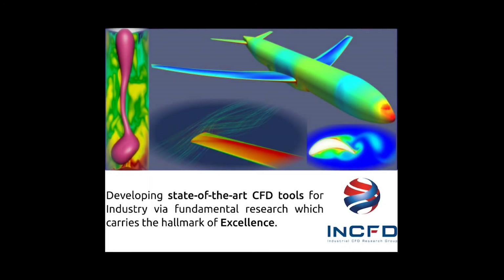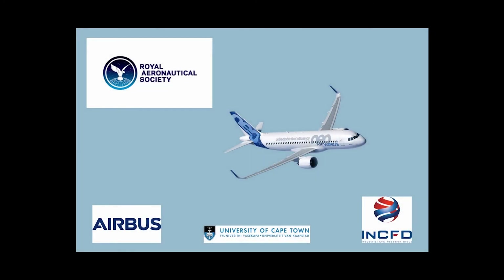This is a testimony to the Industrial CFD group's motto: developing state-of-the-art CFD tools for industry via fundamental research, which carries the hallmark of excellence. We are honored to accept this award and would like to express our gratitude to the Royal Aeronautical Society.